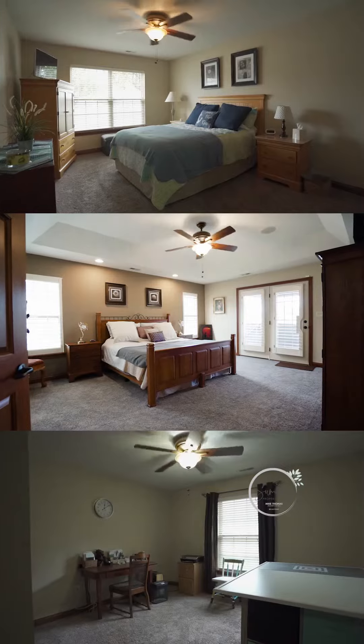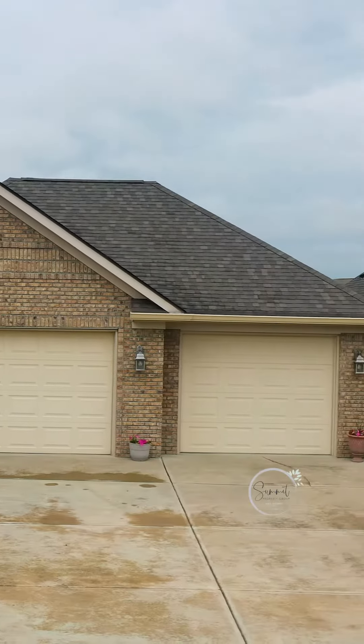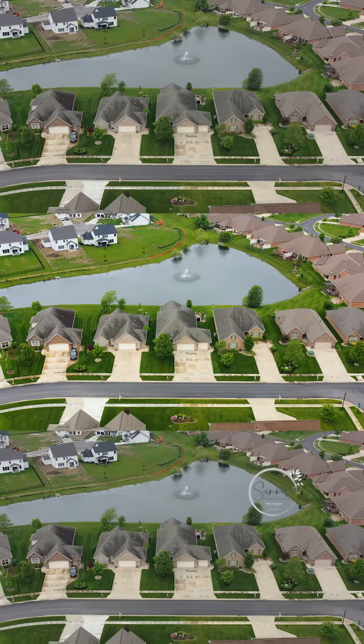Fall in love with this three-bed, two-bath, 1880 square foot, three-car garage home. Not only does this have an open floor plan ranch, but it's located in Centennial Village Commons.